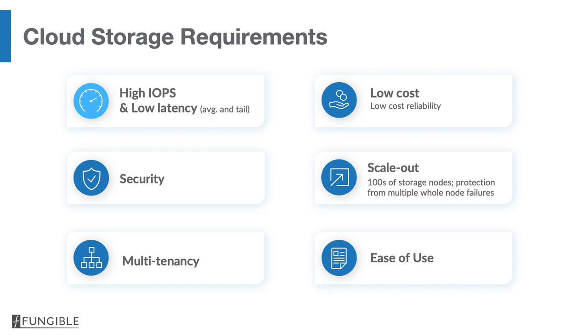There are six key requirements that customers told us about. First, performance — both high IOPS and low latency. Second, low cost, including very high reliability at low cost. Third, as security threats are accelerating, security is a paramount requirement. Number four, we're dealing with scale-out cloud data centers, so storage also needs to be scale-out and handle tens of petabytes of data in a data center, with failures handled consistent with scale-out systems.